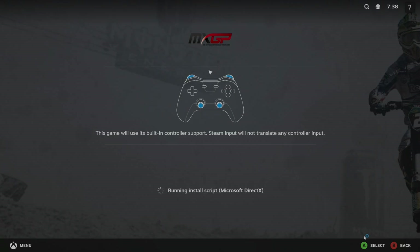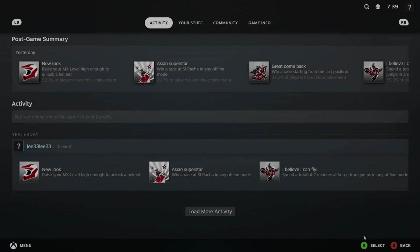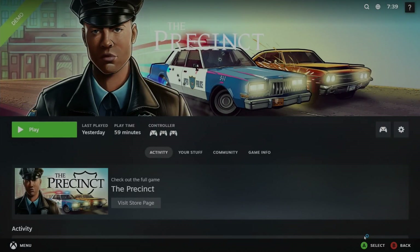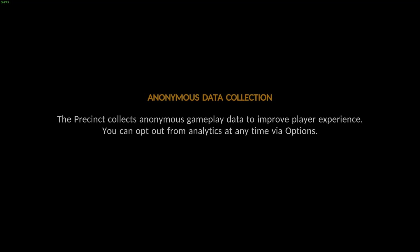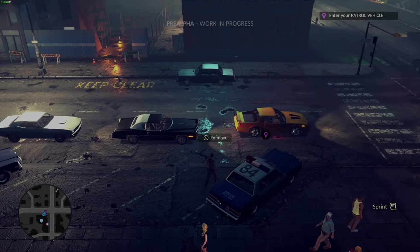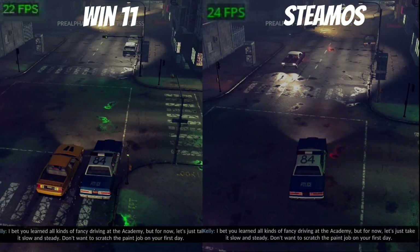I'm currently in Windows 11. Motocross GP doesn't launch from Steam on Windows, which is weird because it works on SteamOS. I've found older games tend to be more compatible with SteamOS than Windows. I'm running The Precinct — a very recent demo, currently in alpha — and I'll show it running side by side: SteamOS on the right, Windows on the left.